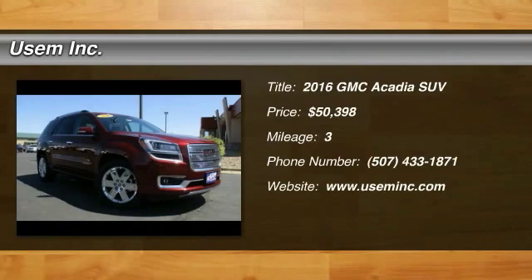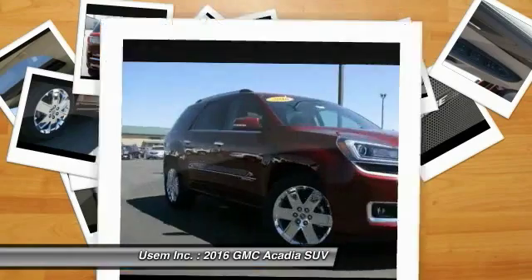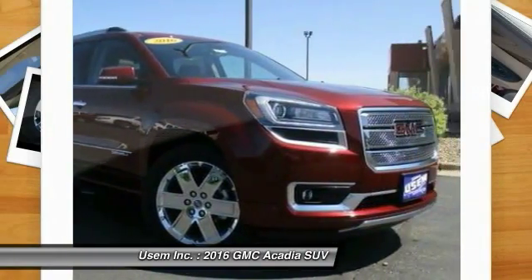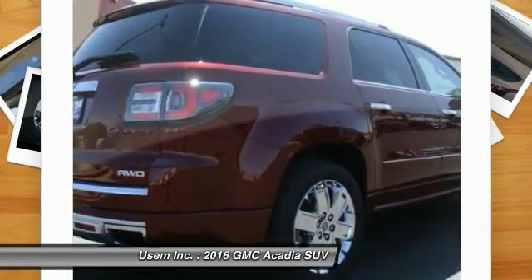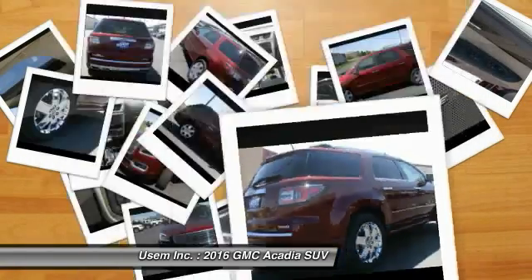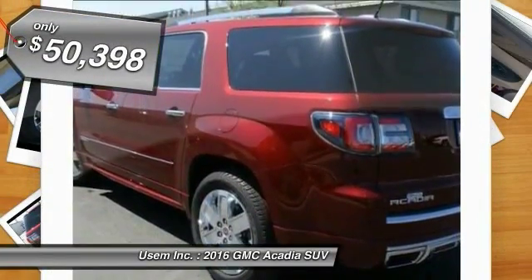2016 Acadia. The GMC Acadia has great capability coupled with exceptional safety, offering better highway fuel economy than any other 8-passenger SUV, advanced technology, and thoughtful ergonomics. The Acadia is a premium utility that rejects compromise and is priced below $55,000.